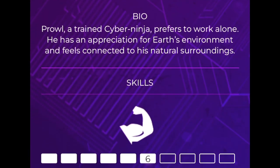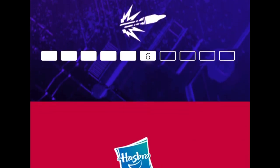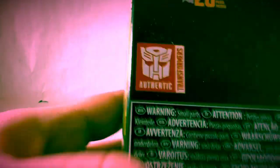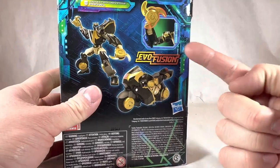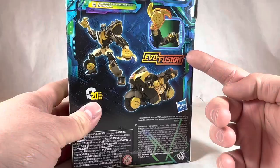His bio says Prowl is a trained cyber ninja who prefers to work alone and has an appreciation for Earth's environment. His strength is a 6, intelligence is a 9, speed is an 8, and firepower is a 6. And we've got some nice images of the figure, plus the EVOFUSION feature, which is basically just a standard feature that adds nothing to it whatsoever.